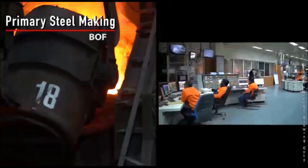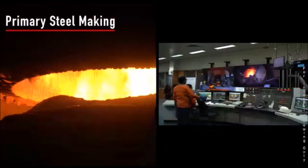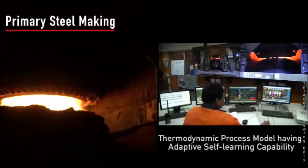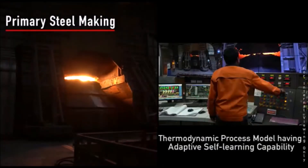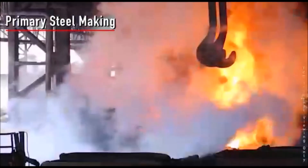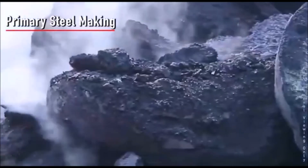The Level 2 automation production line uses best-in-class technology with sophisticated computerized process control, including a thermodynamic process model with adaptive self-learning capability to ensure the best product features. Slag generated in this process is cooled at the slag isle and further processed at IB and D.